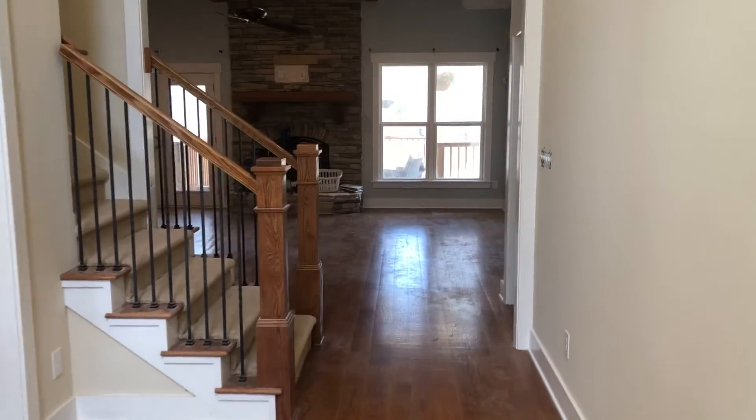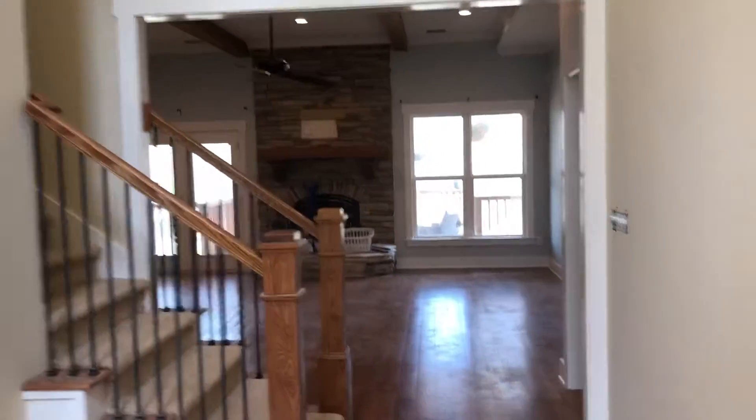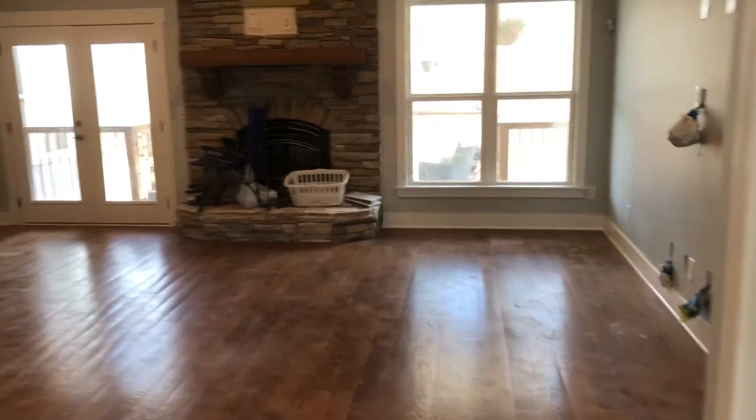Hey guys, Andy here with Expert Renovation. We are finishing up our interior remodel project — posted some videos earlier of the framing. Just got a few small minor electrical trim items, clean the floors, and the job is finished.